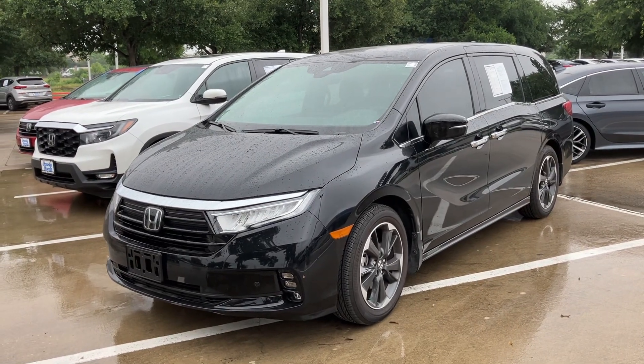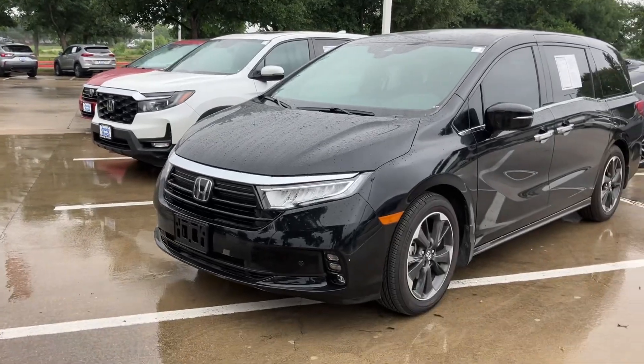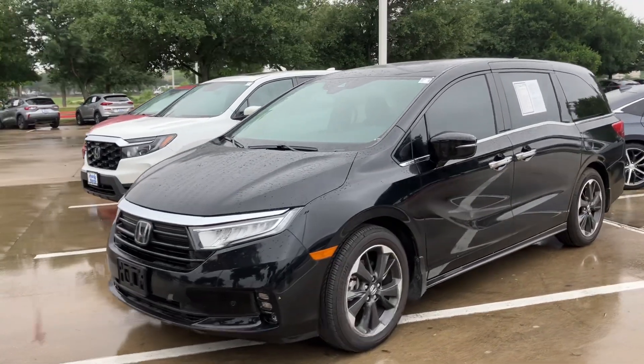Hey, how's it going? This is Will Moss from Howdy Honda. I wanted to introduce myself and say hello, and make you a video of our 2024 Honda Odyssey Elite.